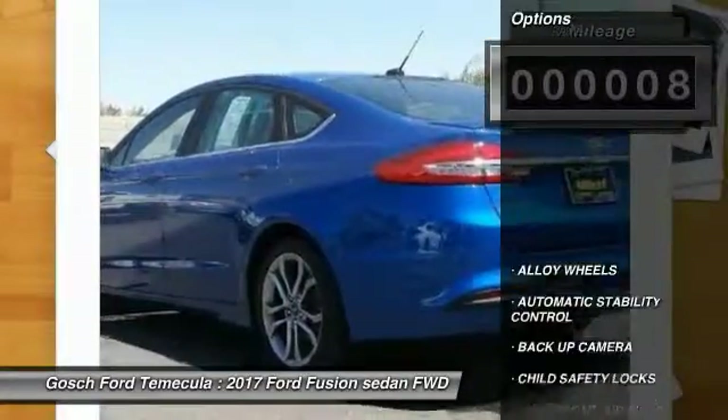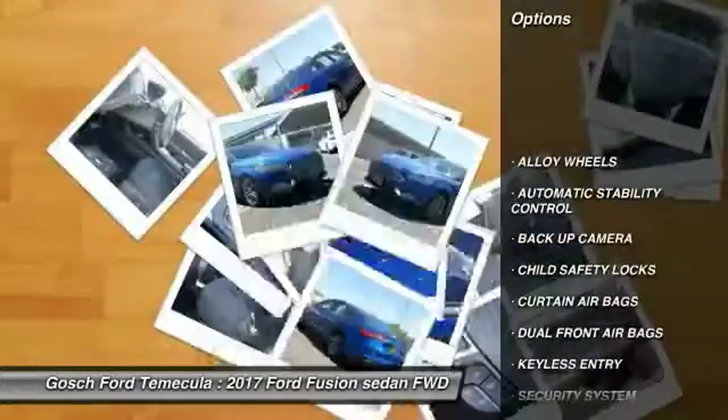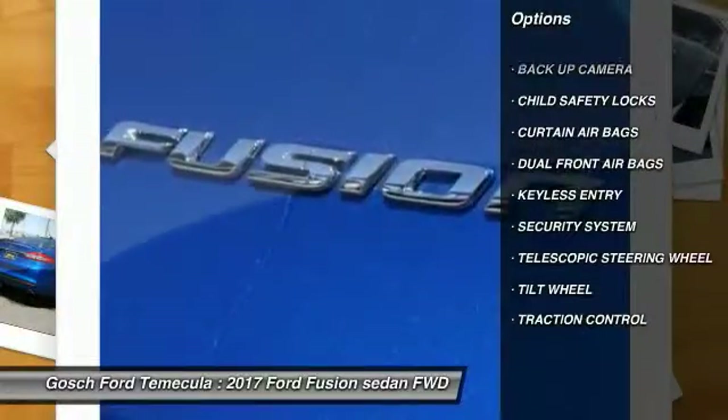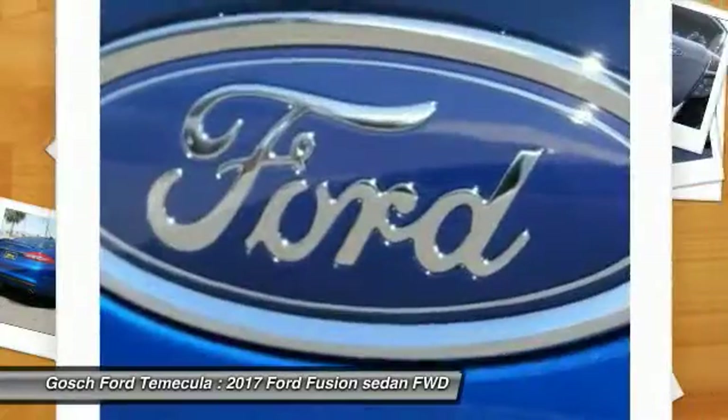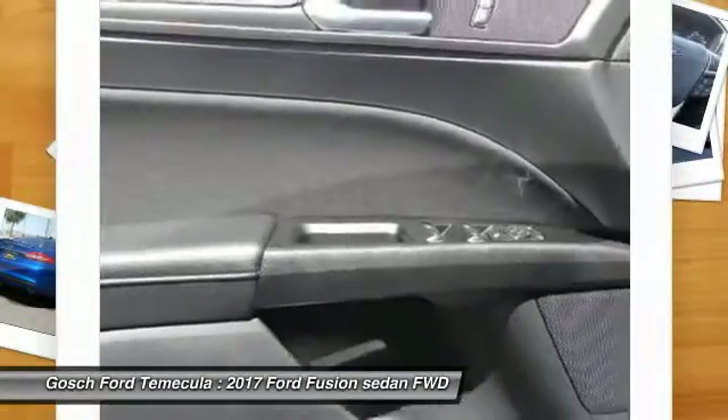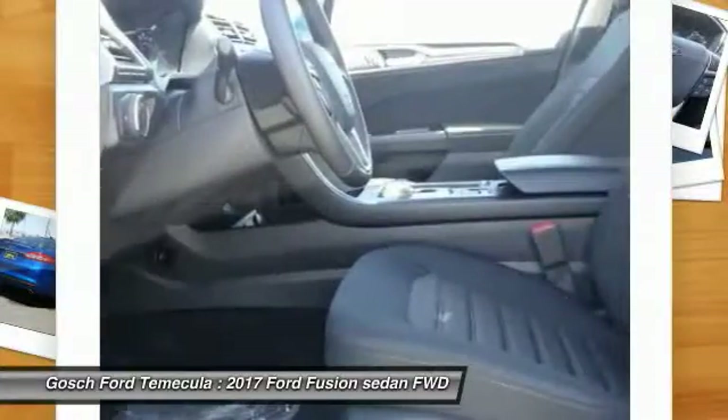Here are some of this vehicle's great options: backup camera, keyless entry, traction control, alloy wheels, automatic stability control, security system, child safety locks, dual front airbags, tilt steering wheel, and telescopic steering wheel.